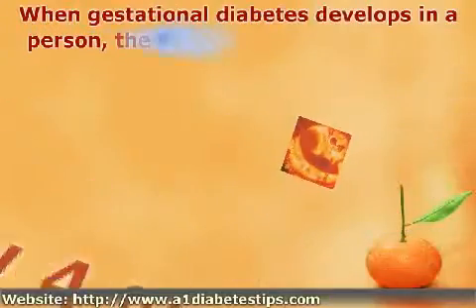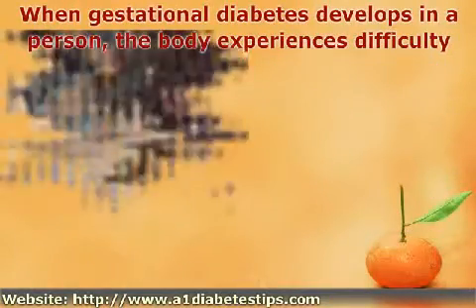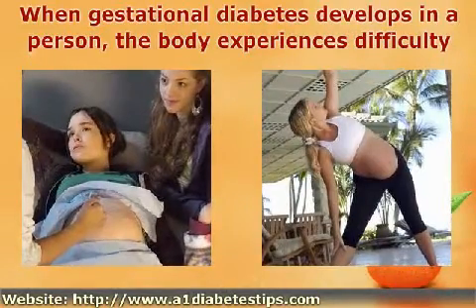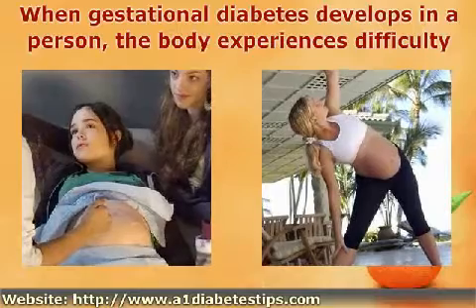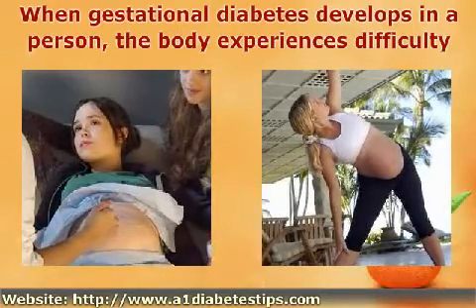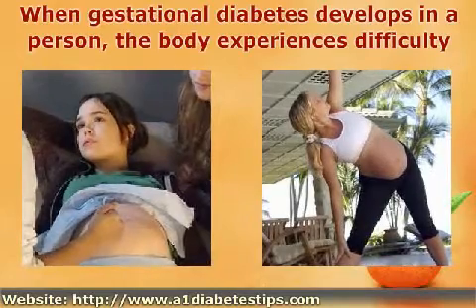When gestational diabetes develops in a person, the body experiences difficulty processing any sugar or glucose. In a person without diabetes, the sugar is processed into energy that the body uses to perform daily activities and functions. Since the sugar is not getting processed properly, both the mother and the baby could gain more weight than is desirable.